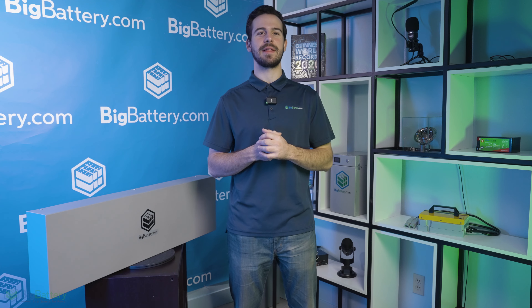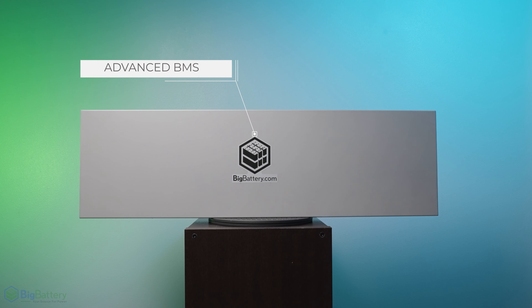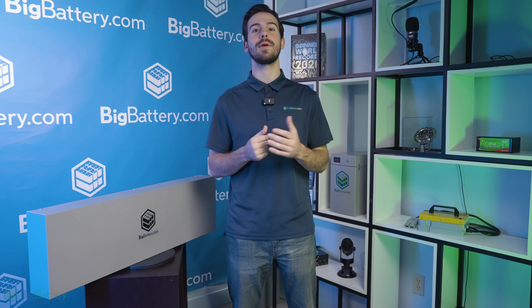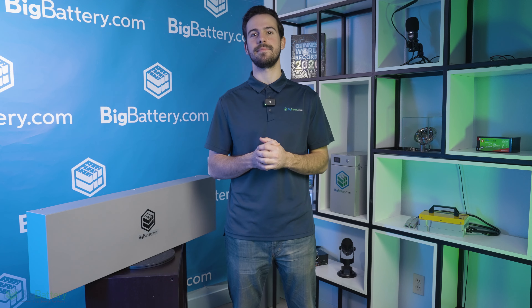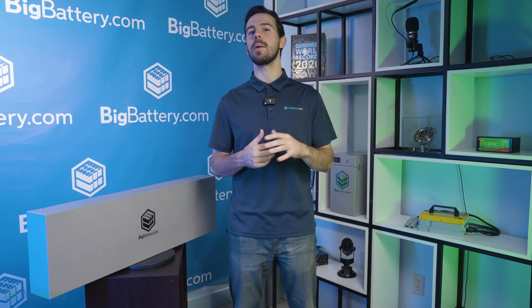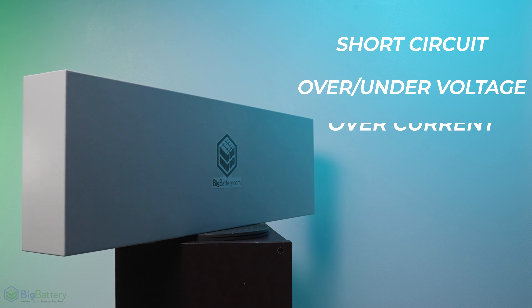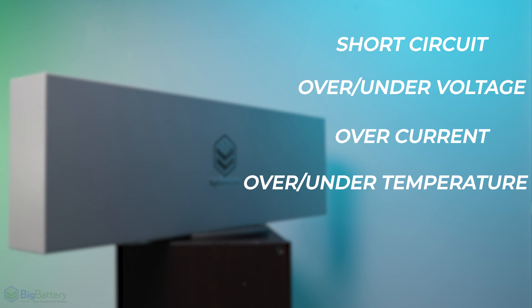The Mustang boasts extensive safety and reliability features, so you can hit the road worry-free every time. Along with some of the safest LiFePO4 cells in the market today, the Mustang also comes equipped with our advanced BMS. This BMS, along with a 300-amp fuse and internal fire extinguisher, creates a triple safety redundancy system. Our proprietary BMS includes comprehensive safety features such as short circuit, over/under voltage, over-current, and over/under temperature protections.